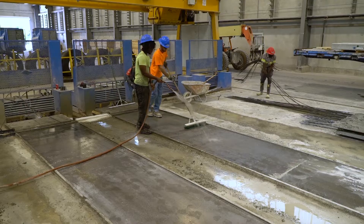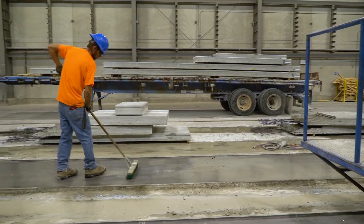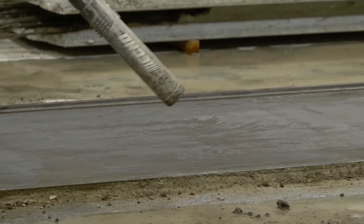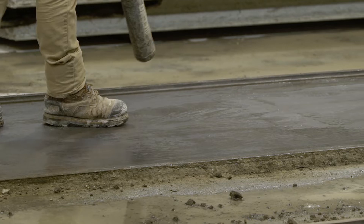Quality products start with proper preparation of the casting beds. Workers thoroughly remove residue, old concrete, and particles left from the previous production that may affect the final finish. Once the bed is cleaned, a thin film of form release agent is applied for ease of removal.